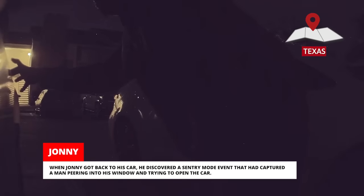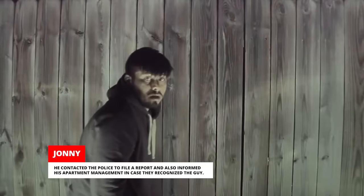When Johnny got back to his car, he discovered a sentry mode event that had captured a man peering into his window and trying to open the car. Not much appears on the dark footage at first, but when he decided to walk around the front of the car, it set off the Tesla lasers, giving Johnny a clear shot of his face on the video. He contacted the police to file a report and also informed his apartment management in case they recognized the guy.